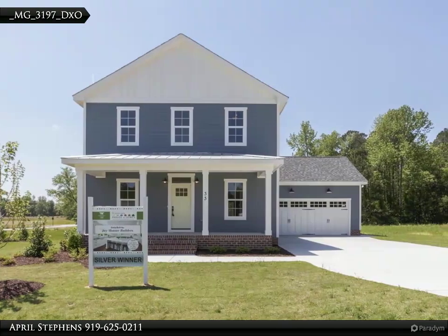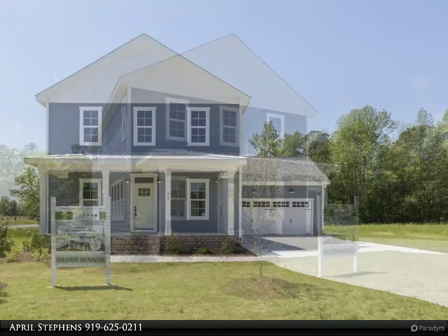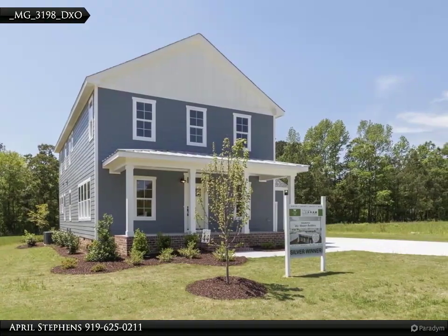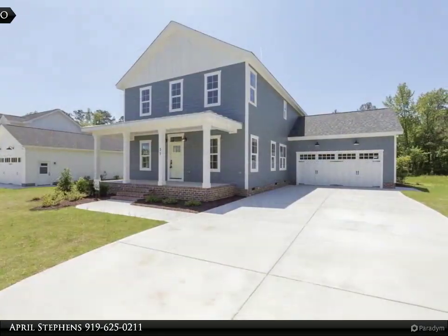2019 award-winning parade home, stunning open floor plan boasting a massive island with leather finished granite, gorgeous cabinetry, and a beautiful butler's area with floating shelves. Spacious dining room open to family room with a custom masonry fireplace with floating wood mantle and shiplap.